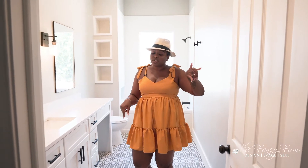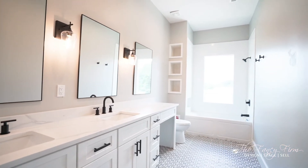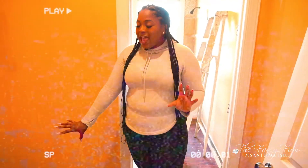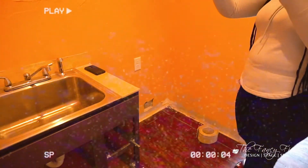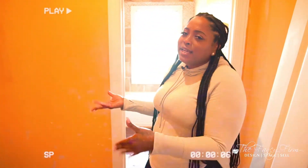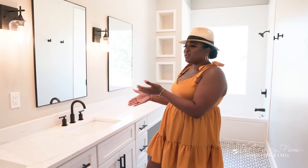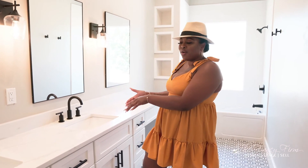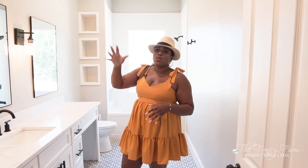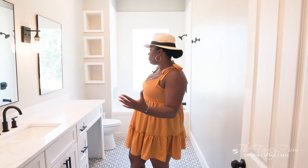This bathroom is super large — and here's why: before, there was a wet bar with an outlet, a water line for a fridge, and a double cabinet right outside the bathroom. Not sure why you'd need a wet bar right before the bathroom, but there it was. That configuration made no sense, so we took out the wall and made it all one large bathroom.